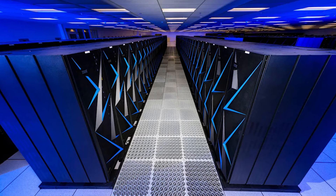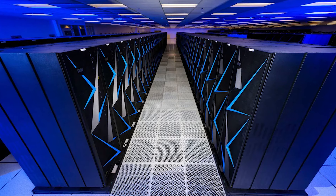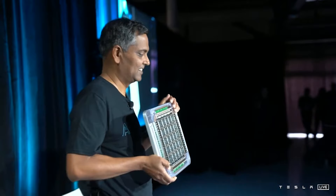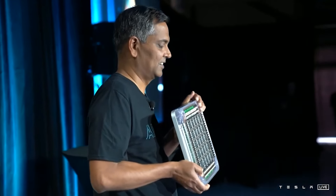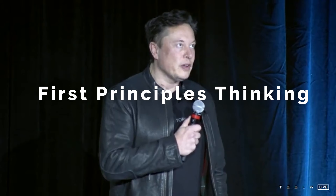We've all seen these supercomputer rigs — entire hallways of processors stacked 8 feet high. With Dojo, Tesla is attempting to reinvent the wheel of AI training computers. They are applying one of Elon Musk's favorite thought processes, which is first principles thinking.